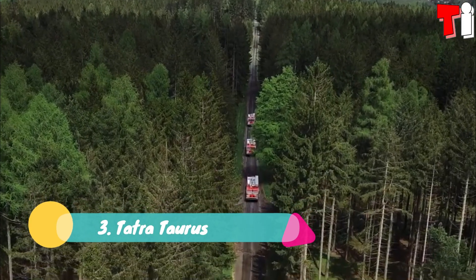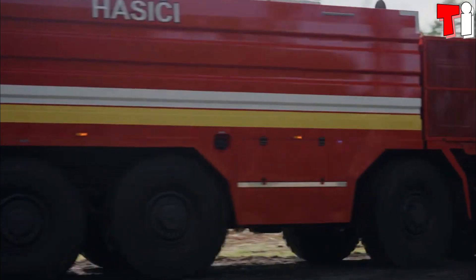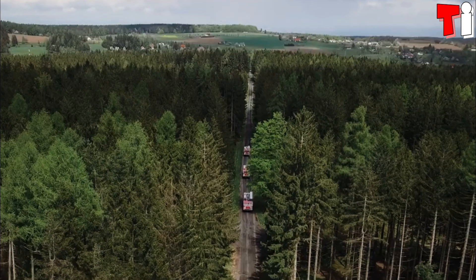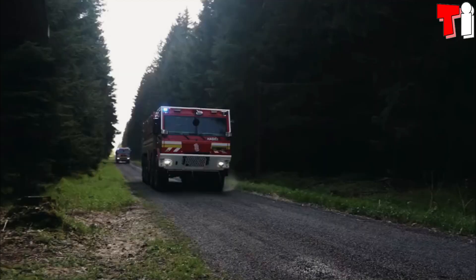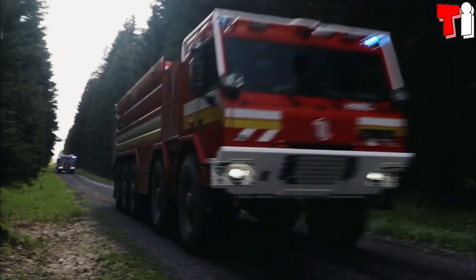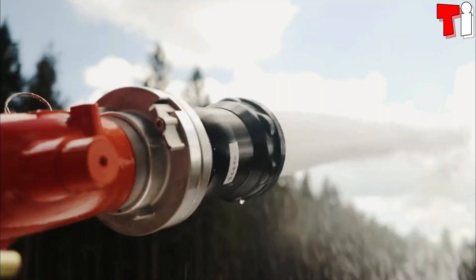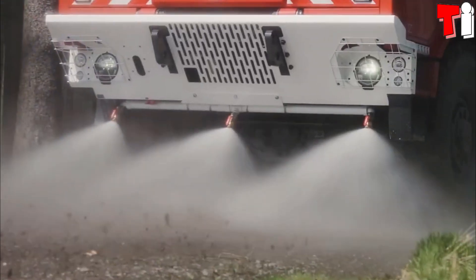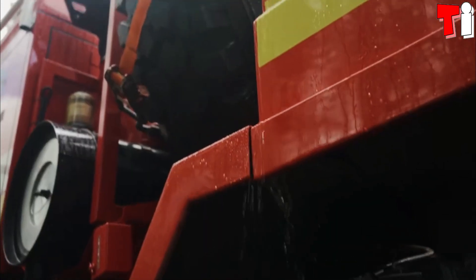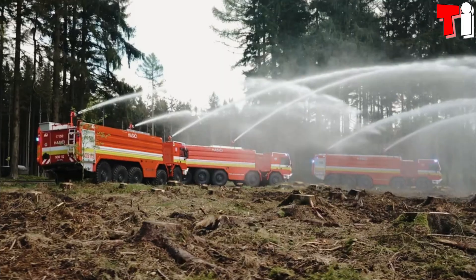Number 3: Tatra Taurus. It is a large capacity vehicle that has been manufactured in the Czech Republic. It is designed to transport large amounts of water over long distances over the most difficult terrain. It can be used to extinguish large fires or to fill tanks of other fire trucks. Four of its five axes are directional, and it stands out for its great maneuverability and reduced turning radius.